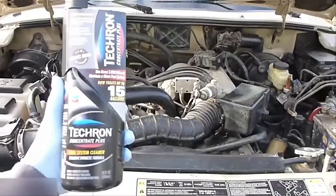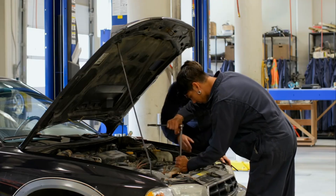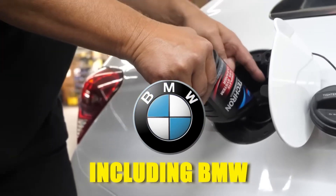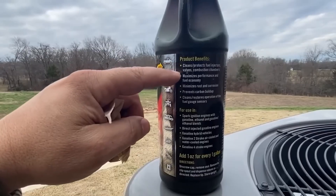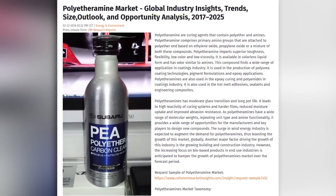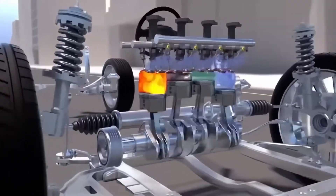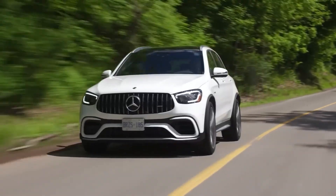Tecron Concentrate Plus is one of the most respected fuel additives on the market. Manufactured by Chevron, it is among the few products officially recommended by major car manufacturers such as General Motors and BMW. Many professional mechanics also endorse it because of its proven track record. The science behind Tecron lies in its use of polyetheramine, also known as PEA, a chemical compound that effectively dissolves and removes stubborn carbon deposits from critical engine parts including the fuel injectors, combustion chambers, and intake valves.